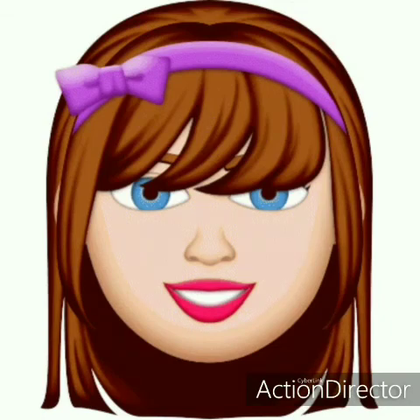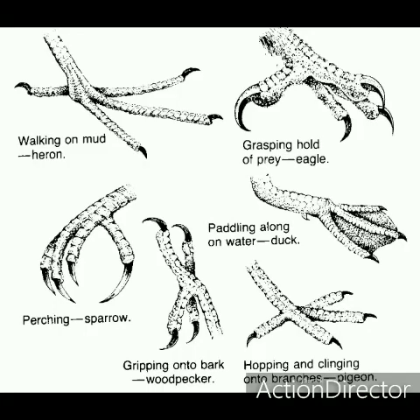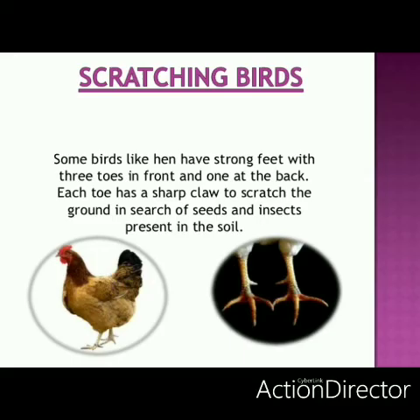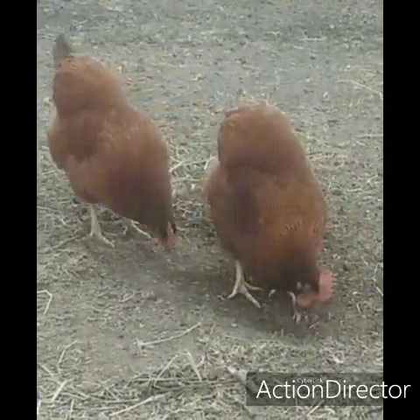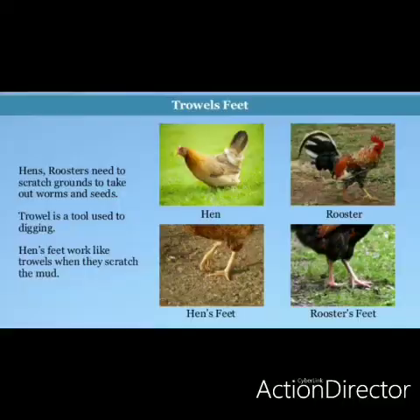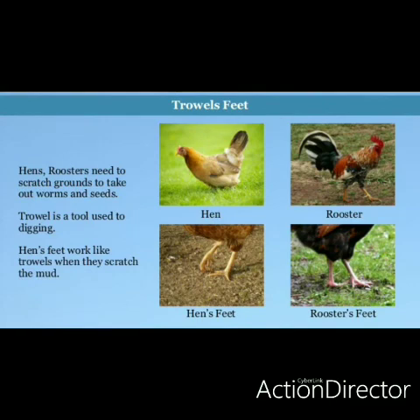Now let's see in detail about the feet. All birds have got four toes, but the arrangement of toes is different. Based on the types of feet, there are different types of birds. First are scratching birds — example: hen. The hen has got three toes in front and one at the back, with strong claws or talons to scratch the ground in search of seeds and insects. This type of feet is called scratching feet because they use them to dig the soil.